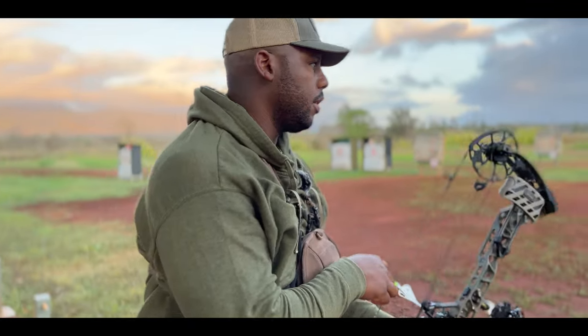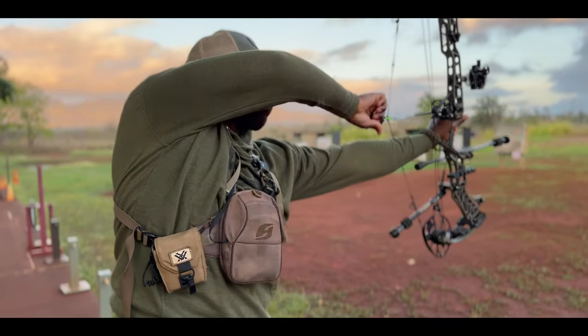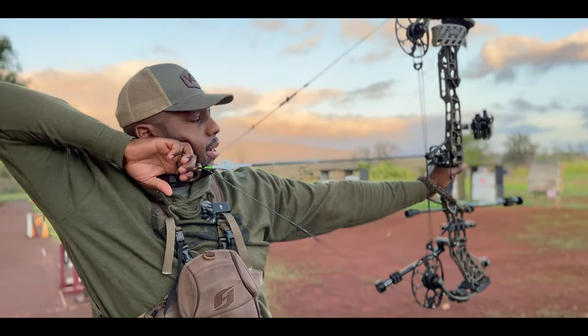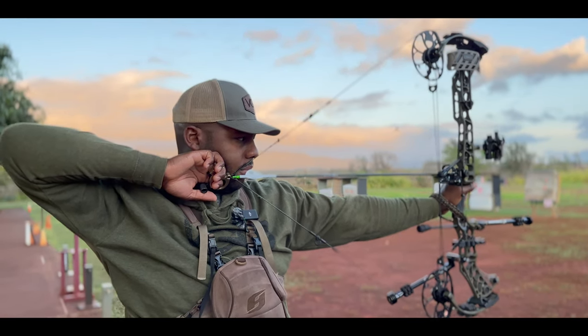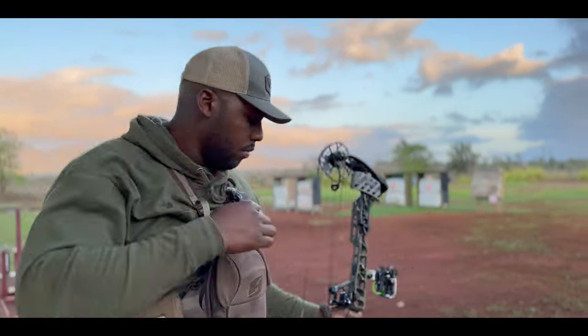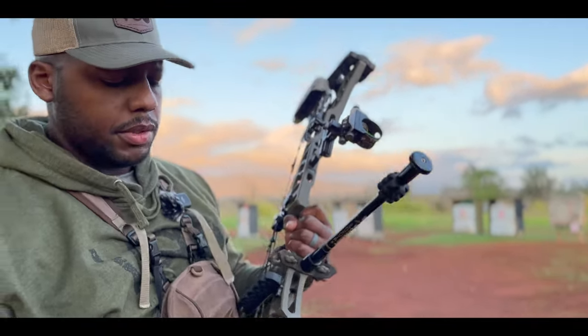If you only shoot at the big bells, you are literally like riding a bike with training wheels all the time. And then when you go hunting, you're expecting to be able to operate without the training wheels.